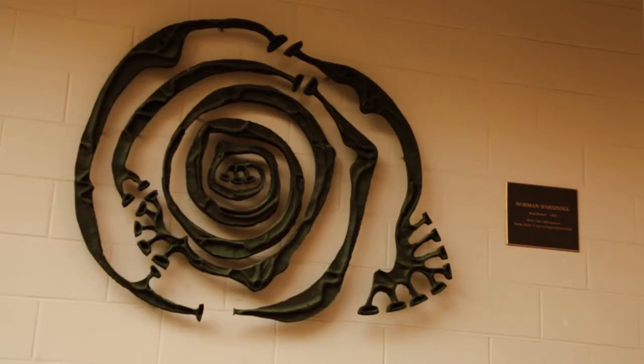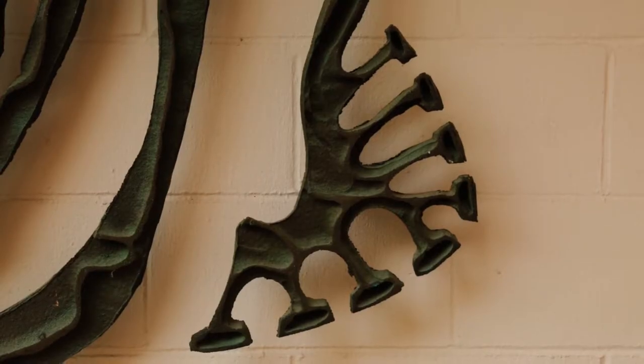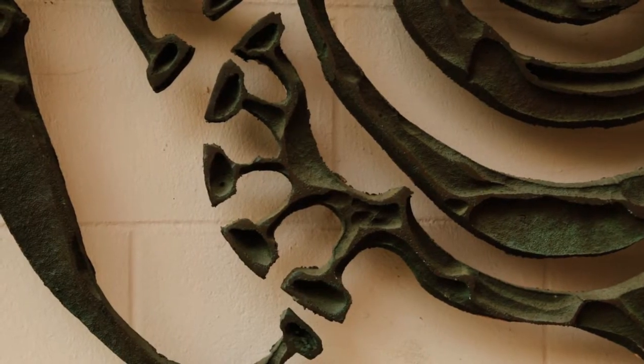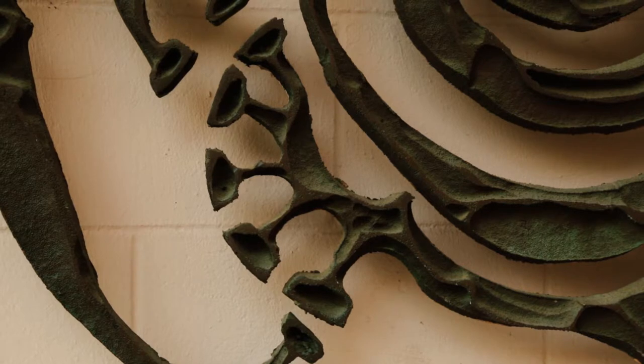After viewing the sculpture, one can definitely understand and see what Worszynski was going for — an earthy and spiritual image in which one can visualize being discovered on rock walls from long ago. The growths extend off the spirals, reminiscent of plants, but also the whole sculpture epitomizes tree rings, which just adds to the feeling of nature.